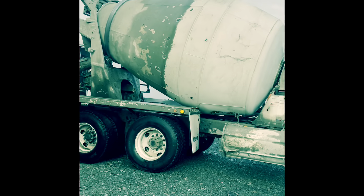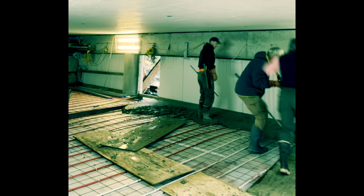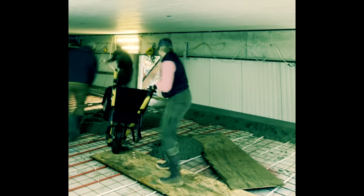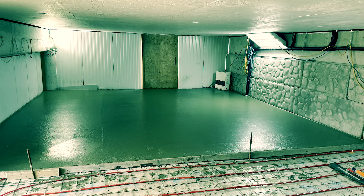We built this house about a year ago, and this is pretty much the last project we have to finish the house. It's probably about 35 degrees — it's pretty cold out. We're gonna let that dry and we'll show you what it looks like.